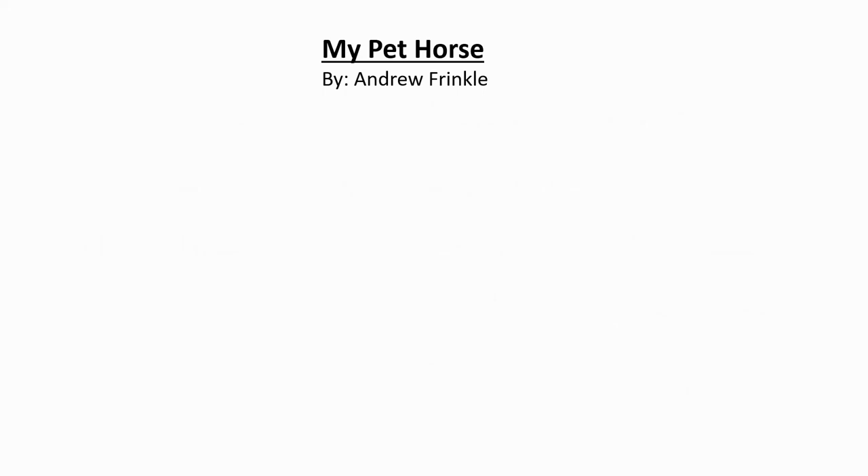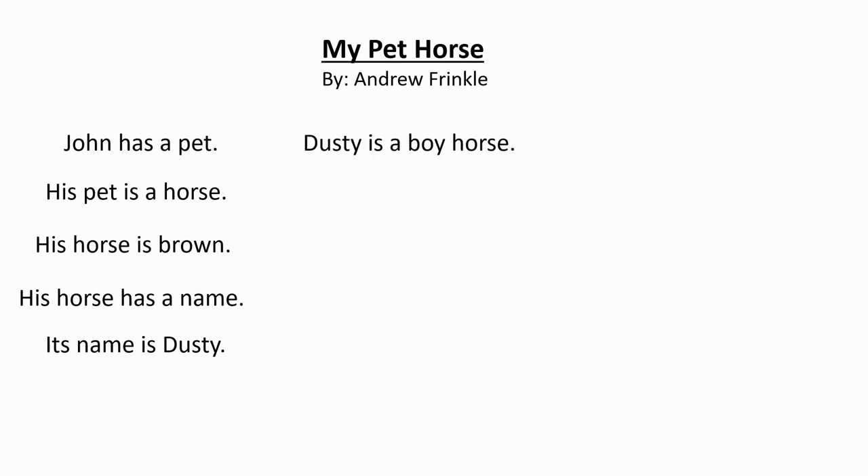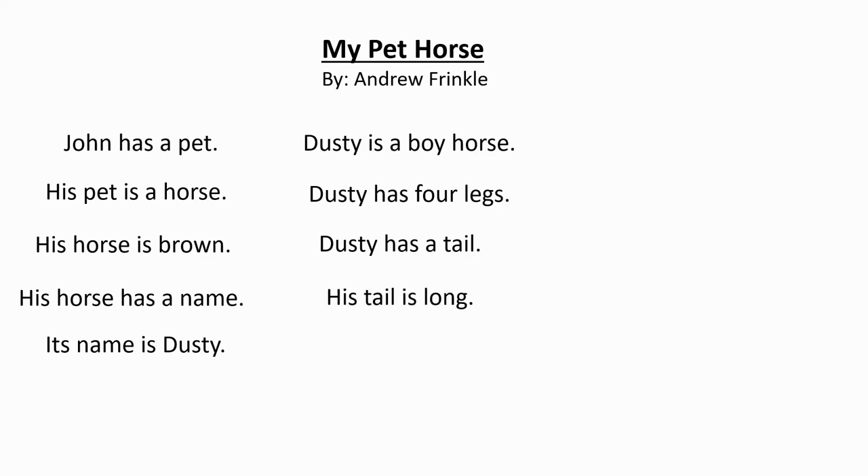My Pet Horse by Andrew Frinkl. John has a pet. His pet is a horse. His horse is brown. His horse has a name. Its name is Dusty. Dusty is a boy horse. Dusty has four legs. Dusty has a tail. His tail is long.